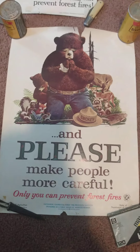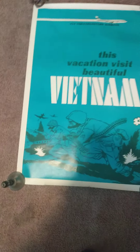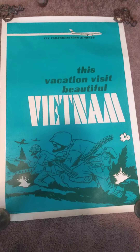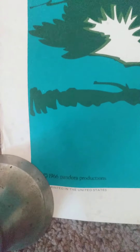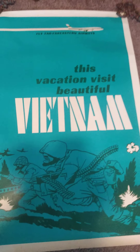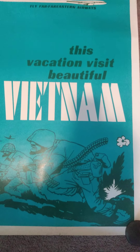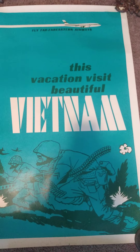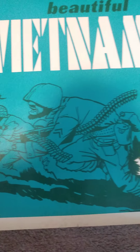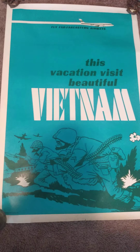I found this one — it's real big and might be one of my favorites. This is kind of an anti-war protest poster; the date on this one is 1966. It reads 'Fly Far Far East Airways — this vacation visit beautiful Vietnam.' This is actually a blacklight poster. The condition is pretty good and it just has cool artwork — kind of an ironic thing, visit beautiful Vietnam while they're just fighting. I love this one.